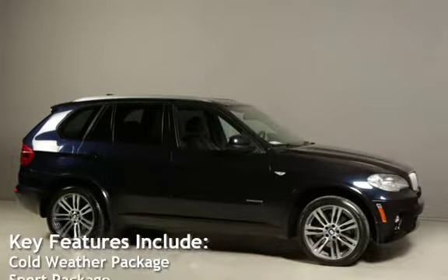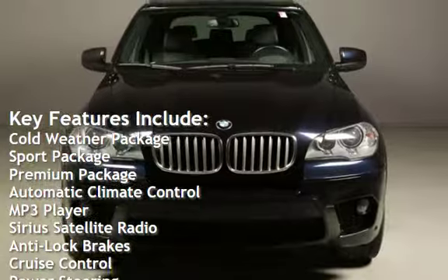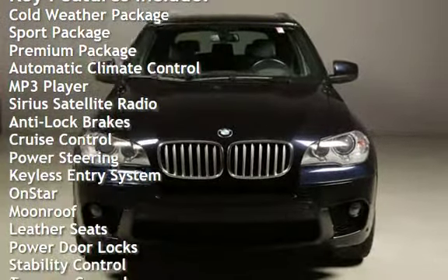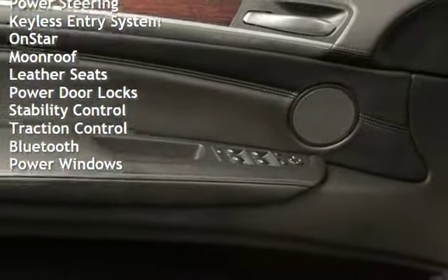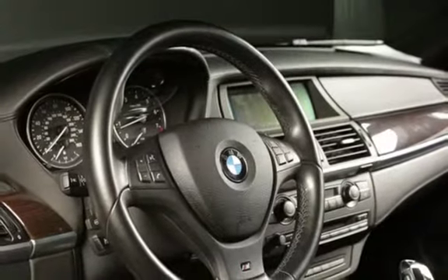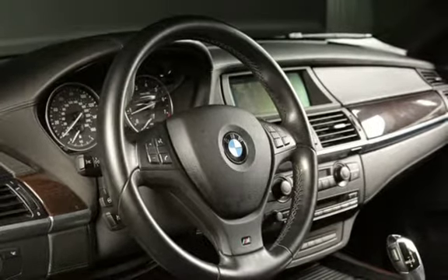Key features include: Cold weather package, Sport package, Premium package, Automatic climate control, MP3 player, Sirius satellite radio, Anti-lock brakes, Cruise control, Power steering, Keyless entry, OnStar, Moon roof, Leather seats, Power door locks, Stability control, Traction control, Bluetooth, and Power windows.